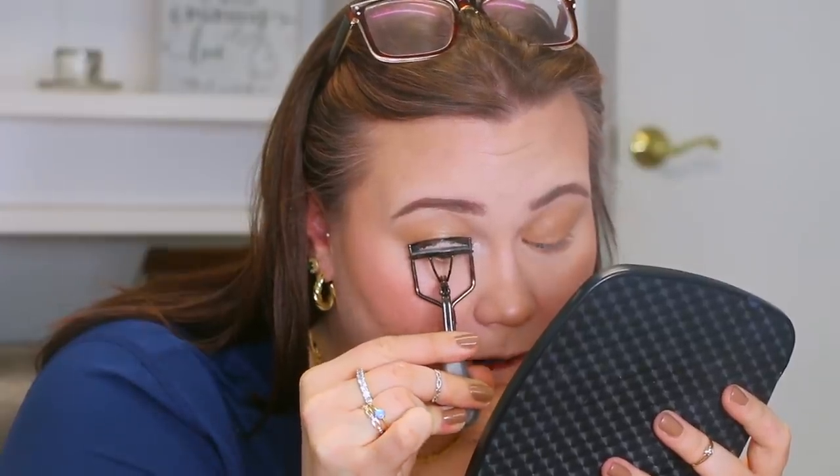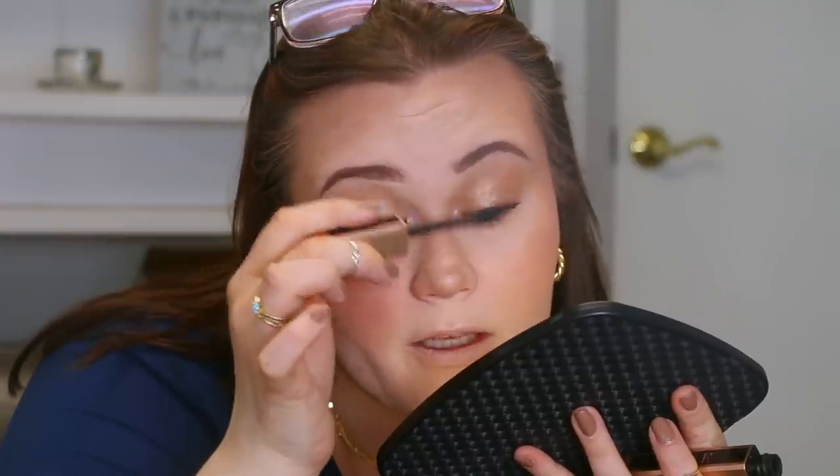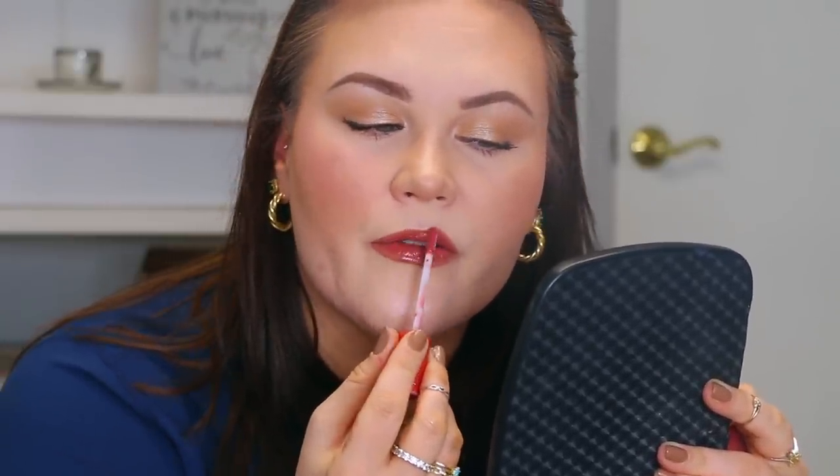Then one final hit of the Catrice Dewy Glow setting spray. Next up, curling the lashes, and for mascara I'm grabbing the Lancome Lash Idol Mascara — building up a couple of coats. Finishing up with lips: I'm grabbing the Essence Stay 8 Hour Lip Liner in the shade Because Duh, lining out and filling in my lips. On top of that, I'm grabbing a little bit of the Charlotte Tilbury Walk of No Shame Lip Gloss — it has just a little bit of pink sparkle and opacity, and it pairs beautifully with this lip liner. And with that, the full face is done.